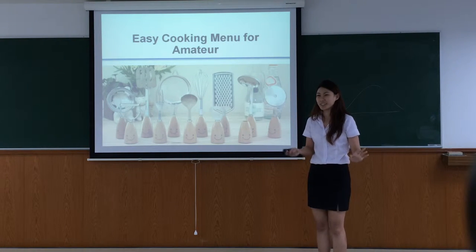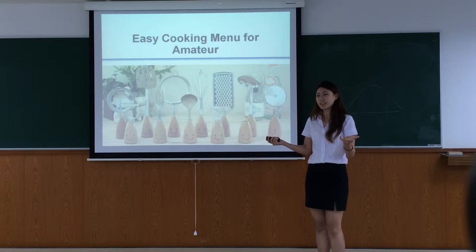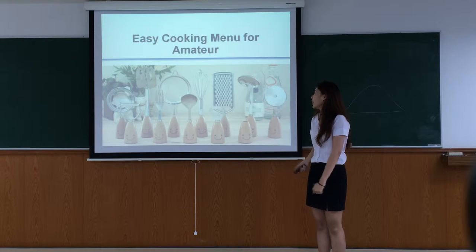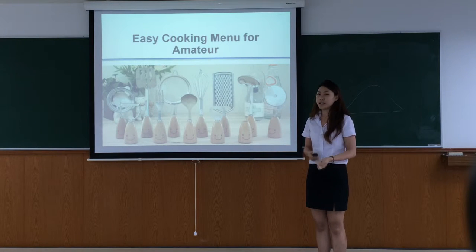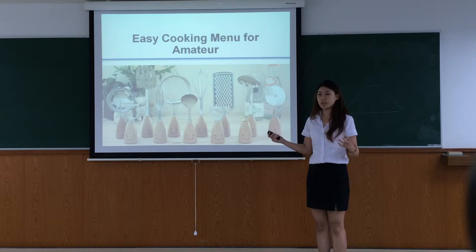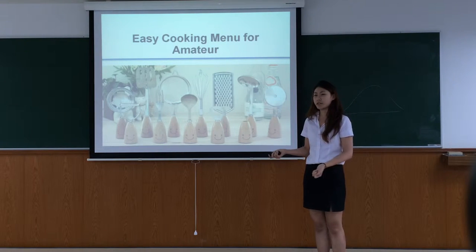I'm so sorry because what we're going to talk about is cooking and food, so you will get hungry a little bit. Let me introduce myself first. My name is Vee. And the topic we are going to talk about today is easy cooking for beginners.